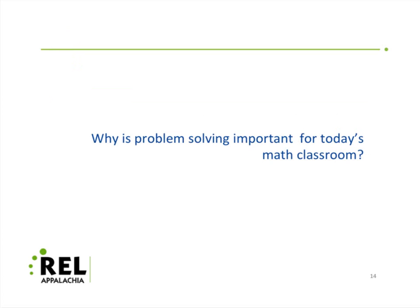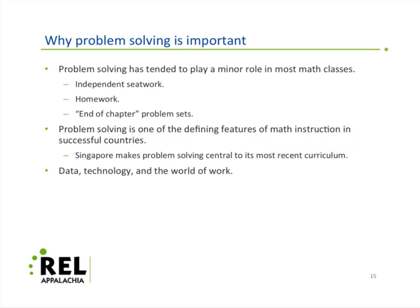The first thing I want to get to is why problem solving is important for today's math classrooms. This is not a new question. In fact, being an old question reminds us that this hasn't been resolved, at least in terms of daily practice.